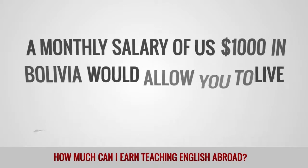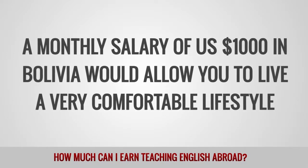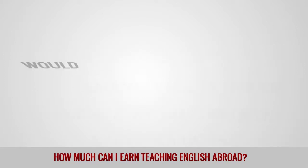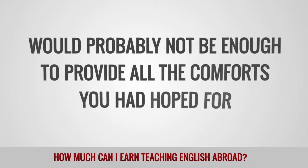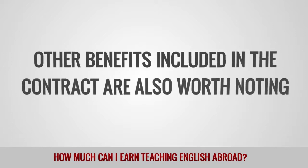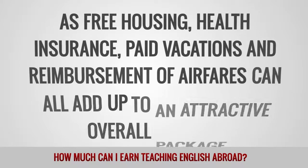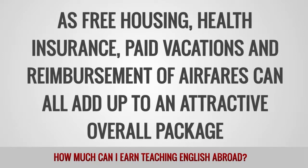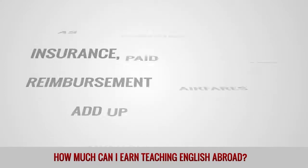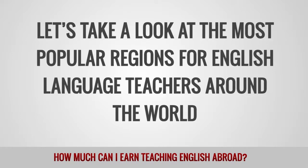A monthly salary of $1,000 in Bolivia would allow you to live a very comfortable lifestyle, while the same salary in a city such as Barcelona would probably not be enough to provide all the comforts you had hoped for. Other benefits included in the contract are also worth noting, as free housing, health insurance, paid vacations, and reimbursement of airfares can all add up to an attractive overall package. Let's take a look at the most popular regions for English language teachers around the world.